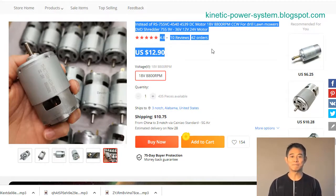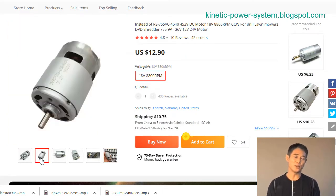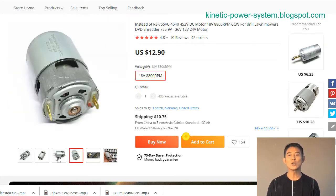DC motors have a wide range of applications, including DVD home appliances, automotive products, printers, office automation instruments, and precision tools. DC motors are also used in electric screwdrivers.